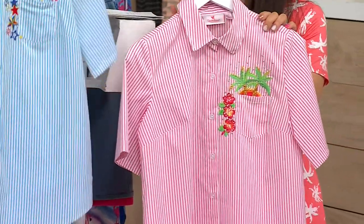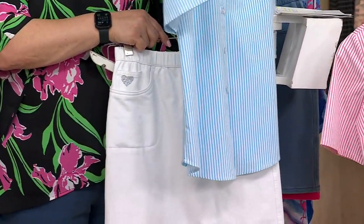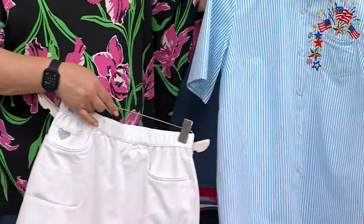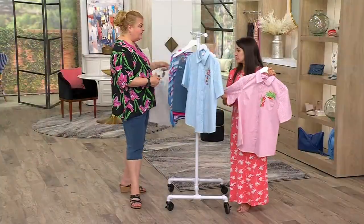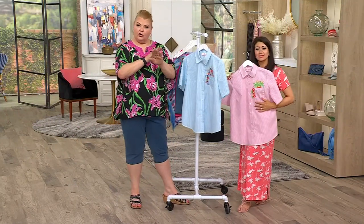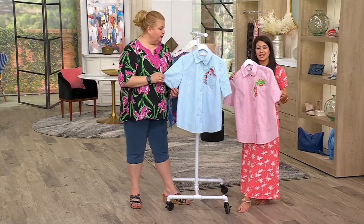Notice the curved hem on this — we didn't really talk about that. You have that shirt tail hem, so it goes up just a little bit on the sides. It is super comfortable, and you could tie it up in a knot if that's your style, wearing it as a shacket if you will, or wearing it all by itself. Really, the limitations are only in your creativity.